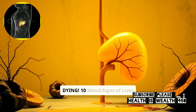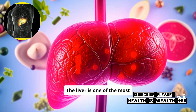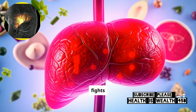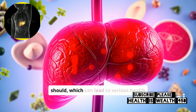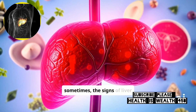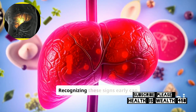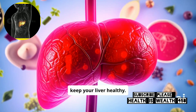Liver is Dying – 10 Weird Signs of Liver Damage. The liver is one of the most important organs in our body. It helps break down food, cleans the blood, and fights infections. When the liver is damaged, it may not work as it should, which can lead to serious health problems. But sometimes the signs of liver damage are not obvious. Here are 10 strange signs that your liver may be in trouble. Recognizing these signs early can help you get the right treatment and keep your liver healthy.